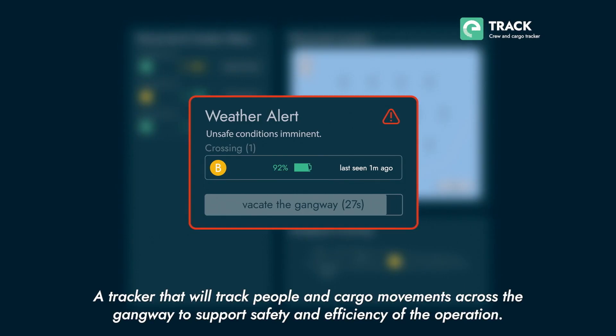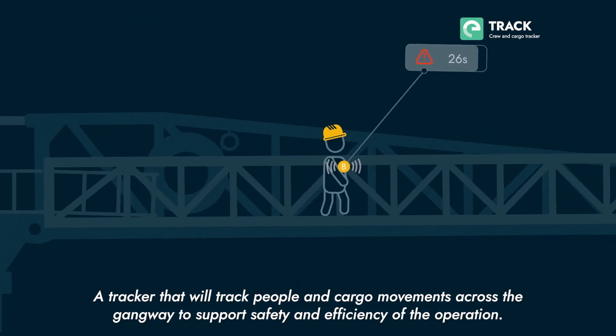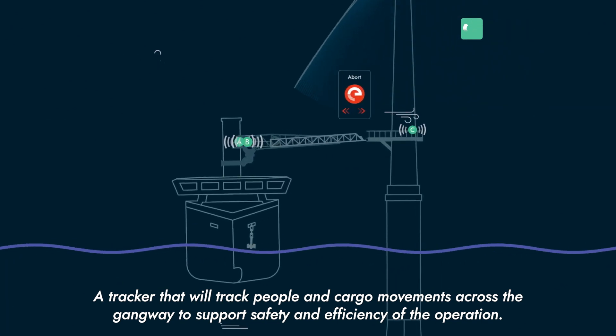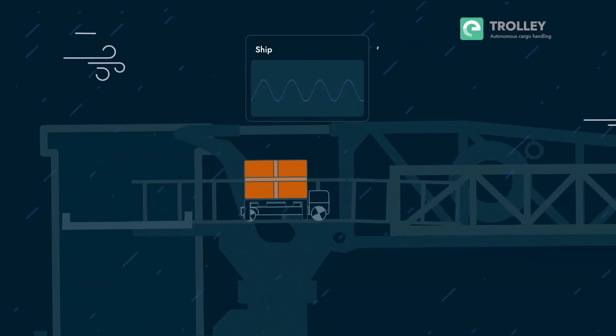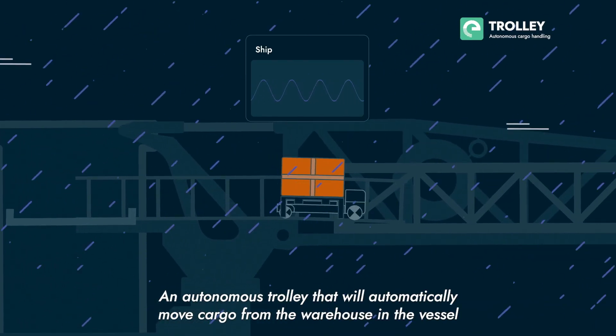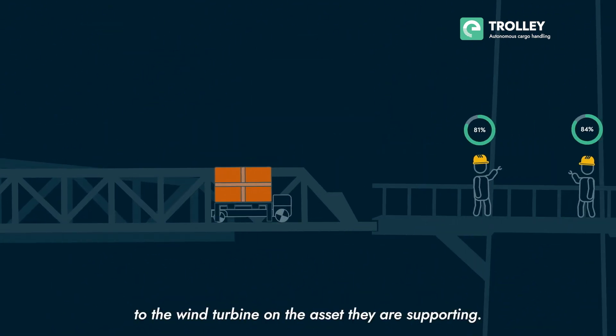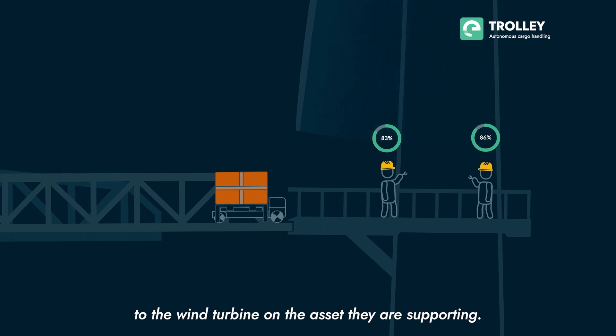Three: a tracker that will track people and cargo movements across the gangway to support safety and efficiency of the operation. And last but not least, an autonomous trolley that will automatically move cargo from the warehouse in the vessel to the wind turbine on the asset they are supporting.